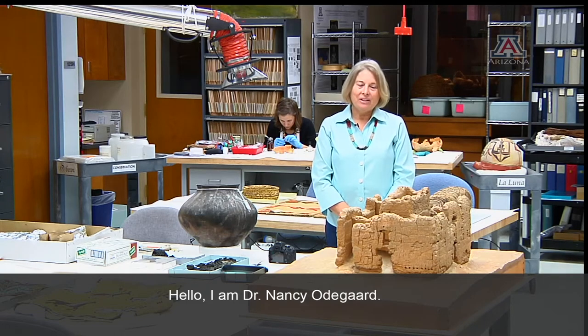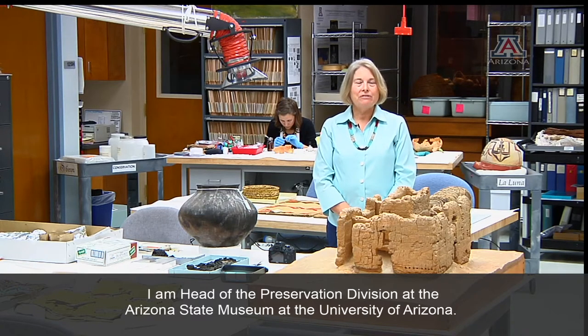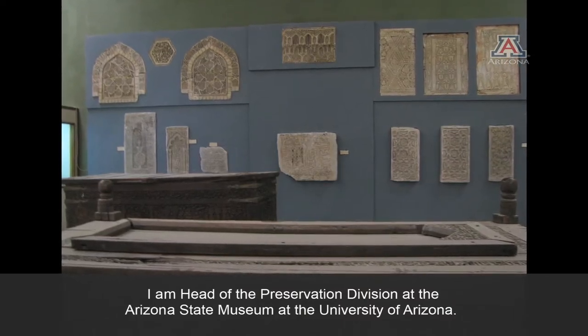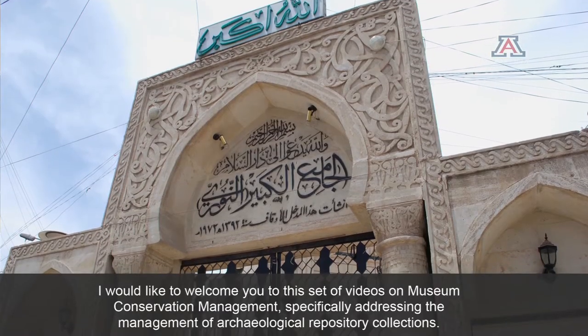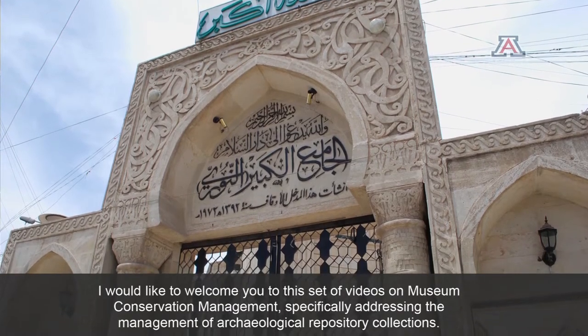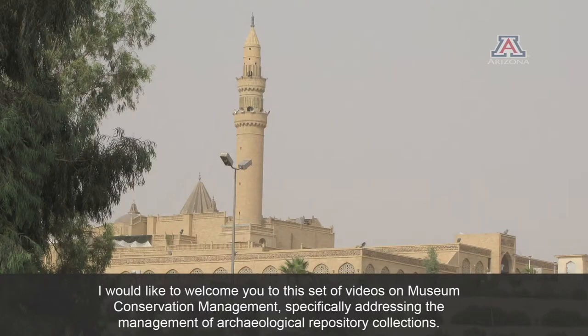Hello, I'm Dr. Nancy Odegaard. I'm Head of Preservation Division at the Arizona State Museum at the University of Arizona. I'd like to welcome you to this set of videos on museum conservation management, specifically addressing the management of archaeological repository collections.